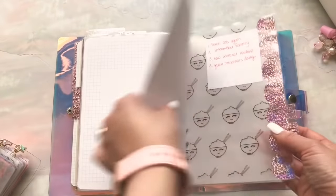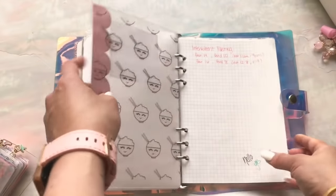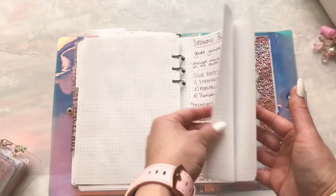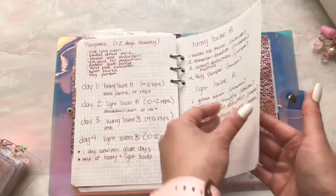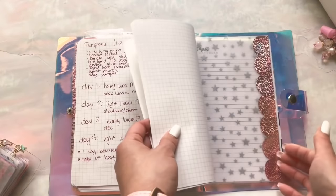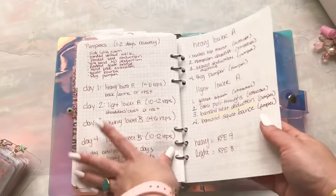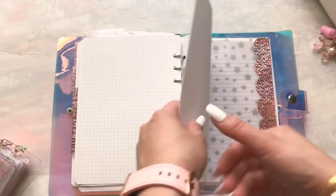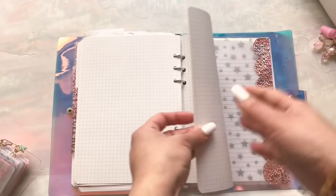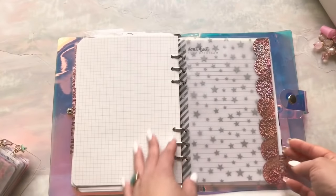The next tab is Get Hot, which is my fitness-related stuff. I was looking into a new weightlifting program, so I have notes on that in here — intermittent fasting, just stuff like that. Fitness, getting hot. If I ever change my hair or do something like makeup, it'll all go in there.